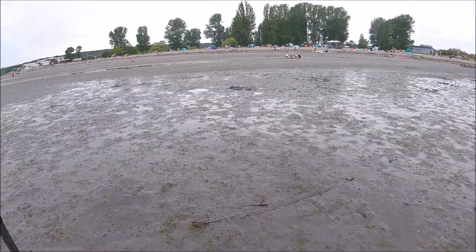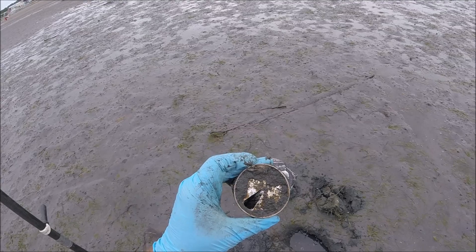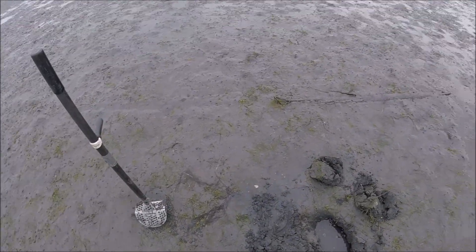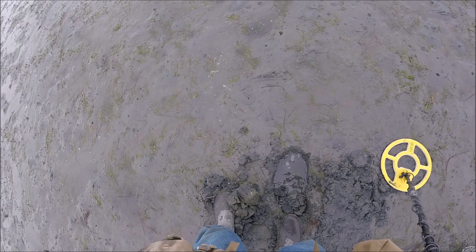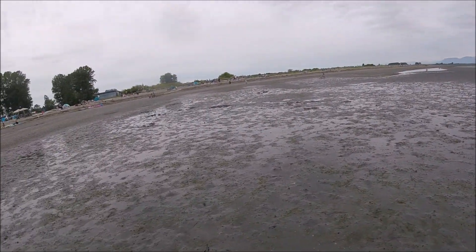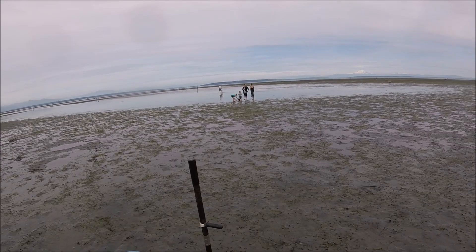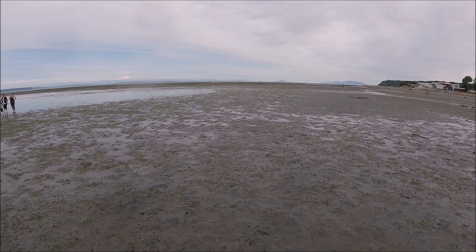Not much here — just beer cans, black label from the 70s. Found two beaver tail can lids way down, two feet down. Put a whole bunch of craters over there but someone's been digging here. No coins. That's how the beach is — one day you get something good, next day it's just trash. Tide's coming in but still way out. I don't think it's paying off here today.